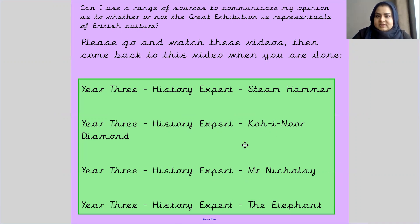There are four videos: one is about the steam hammer, one is about the Koh-i-Noor diamond, another is about Mr. Nicolet, and the last video is about the elephant. These are the names of the videos and how they have been named. They should have been sent to you on your task sheet last week and the links will also be posted on your class Teams chat.